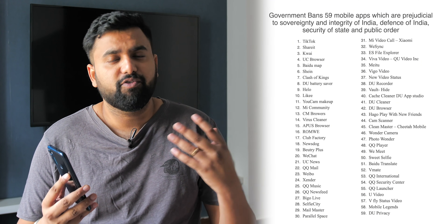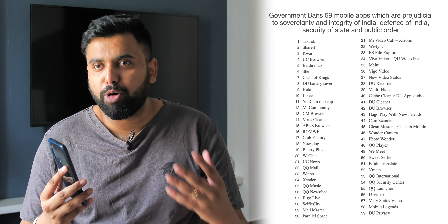Hey guys, this is Paige from B1.com and the Indian government has banned 59 Chinese apps from the Play Store and the App Store, and these include some really popular apps.